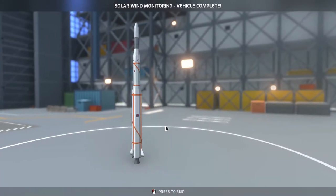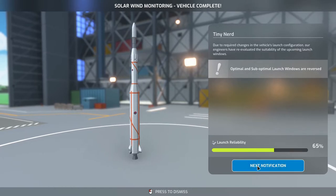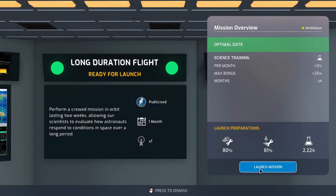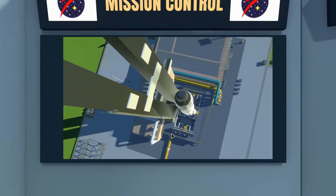Solar wind monitoring vehicle complete — optimal and sub-optimal launch windows are reversed. Long duration flight is go for launch. Nice science reward. No rain please — no rain, thank you.